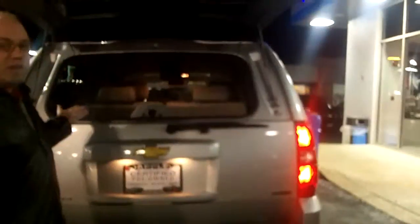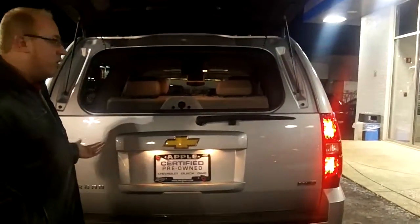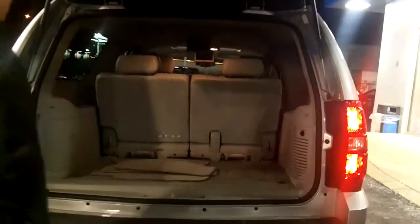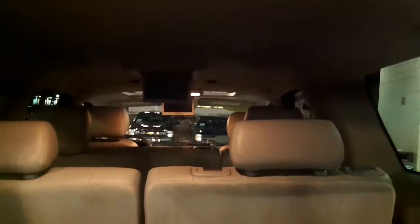The window for the tailgate can open up separately in case you have small items or don't want to open the whole tailgate, or you can grab the handle and open up the full tailgate. There's lots of space back here — it is a Suburban after all. Three rows of seats: the third row folds down and removes, and the second row folds down as well. You've also got floor mats back here to keep the interior in nice shape.